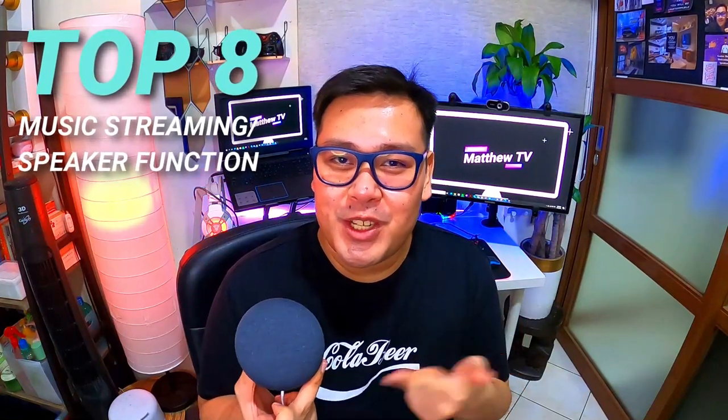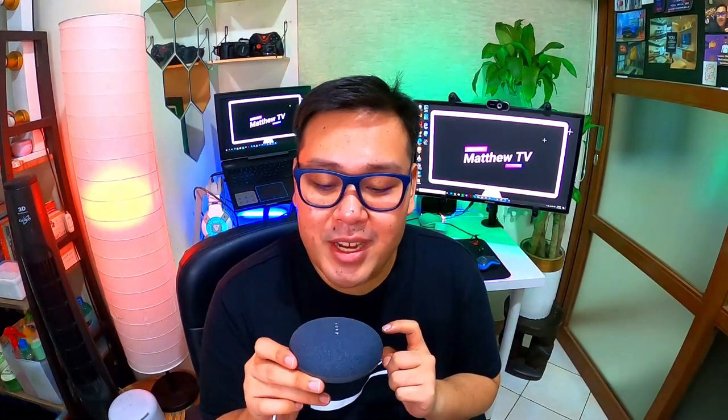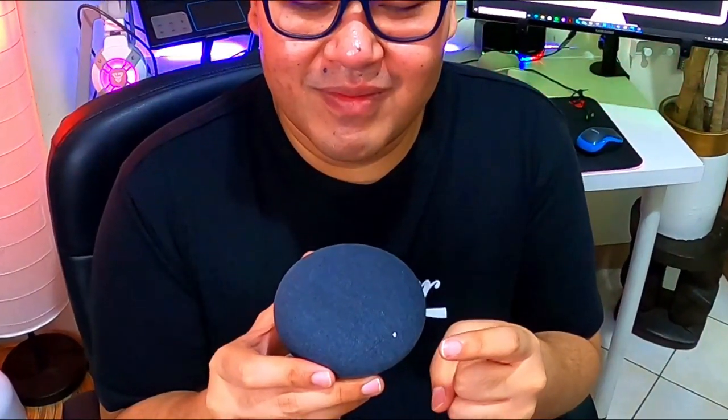Top feature number 8 is music streaming. Considering this is a smart speaker, it's definitely a main feature — and being second generation, it's more advanced compared to the first generation Google Home Mini. Hey Google, play copyright free music. [Google: Playing Royalty Free Music on Spotify.] Overall, the quality and bass of the sound from the Google Nest Mini is nice, clear, and crisp. Totally recommending it as a streaming smart speaker — it's really one of the top-notch speakers in the market right now.